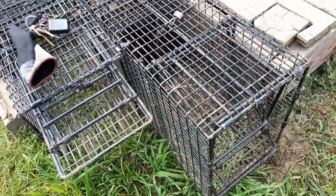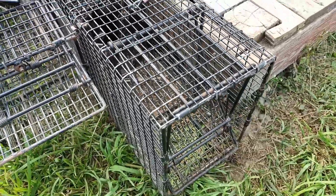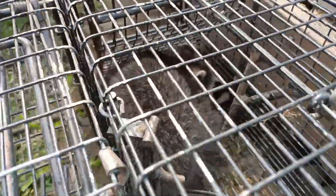Yesterday I made a video about catching a mama raccoon for the second time right here. And my plan is going according to plan, because there we have one of the babies in the trap. These guys have gotten quite big in the last month or so.